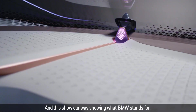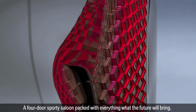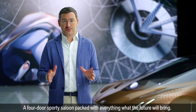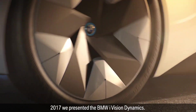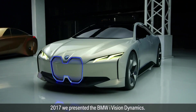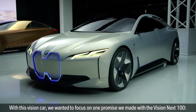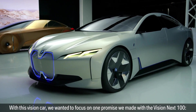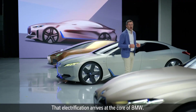This show car was showing what BMW stands for: a four-door sporty saloon packed with everything the future will bring. In 2017, we presented the BMW i Vision Dynamics. With this Vision car, we wanted to focus on one promise we made with the Vision Next 100 — that electrification arrives in the core of BMW.